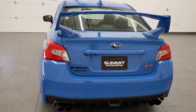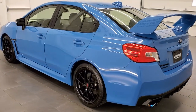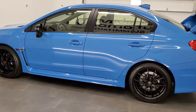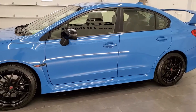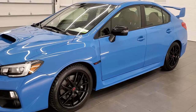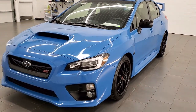This 2016 Subaru WRX STI has the 2.5 liter boxer engine. It is turbocharged and pumps out 305 horsepower. This car has been fully safety inspected by our service shop, has a fresh oil and filter change, and all the fluids have been checked and topped off. This car is 100% ready to go.